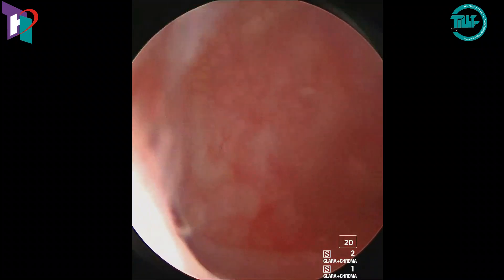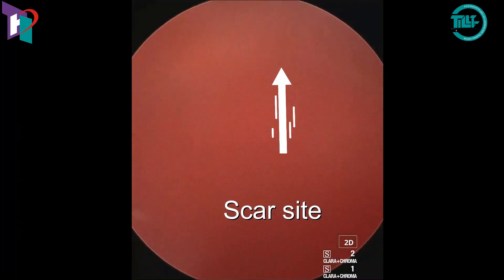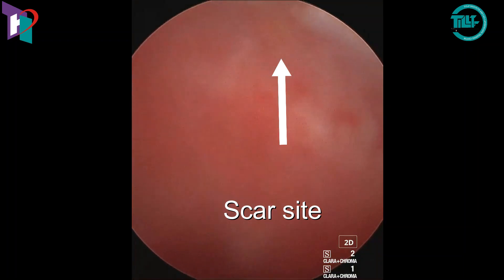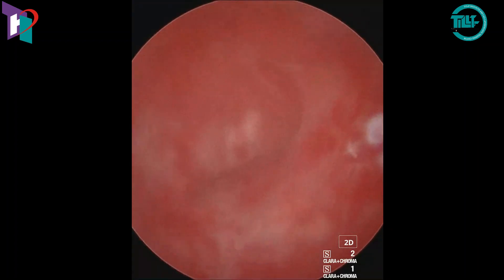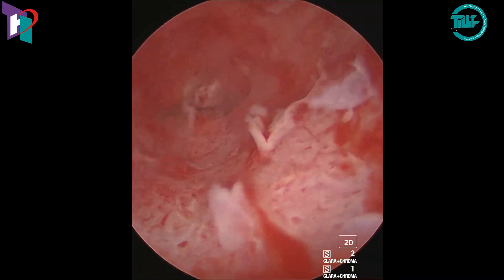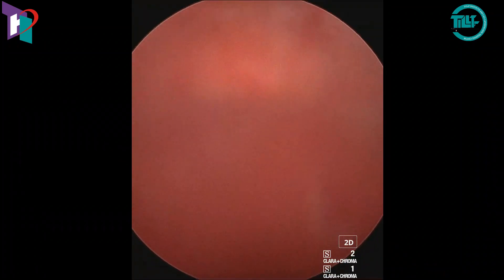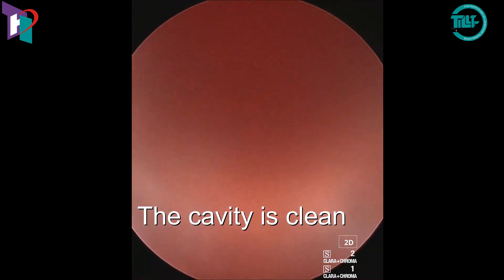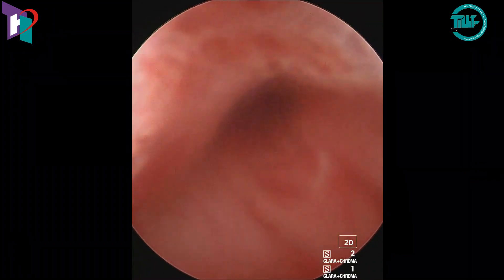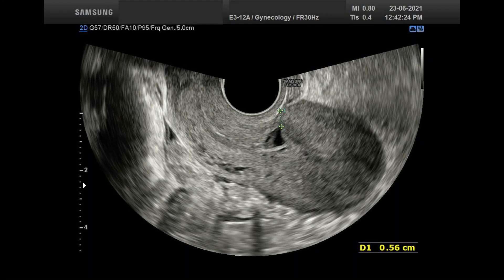Once the procedure is completed, we can see the scar site. The endometrial cavity is now clean and empty. A post-operative ultrasound scan was done to confirm complete excision of the scar pregnancy. Thank you.